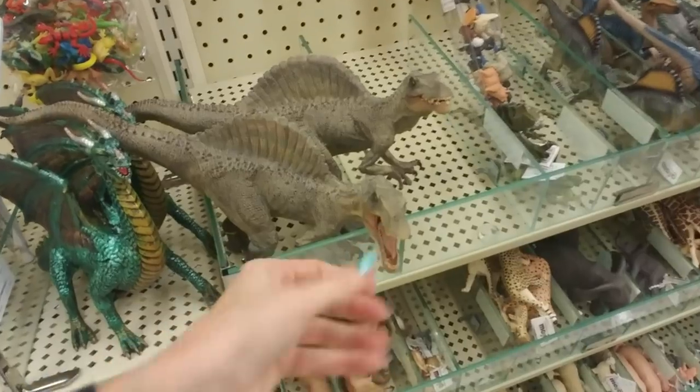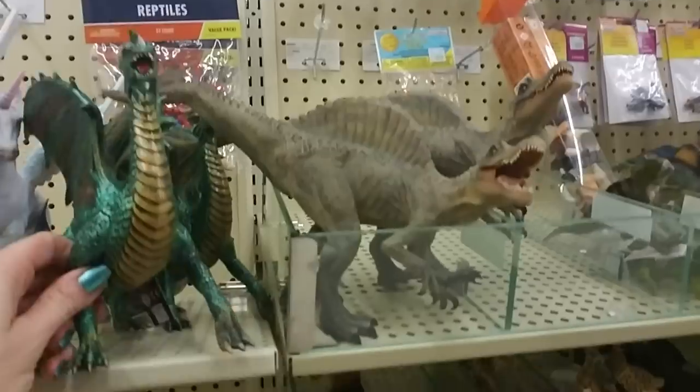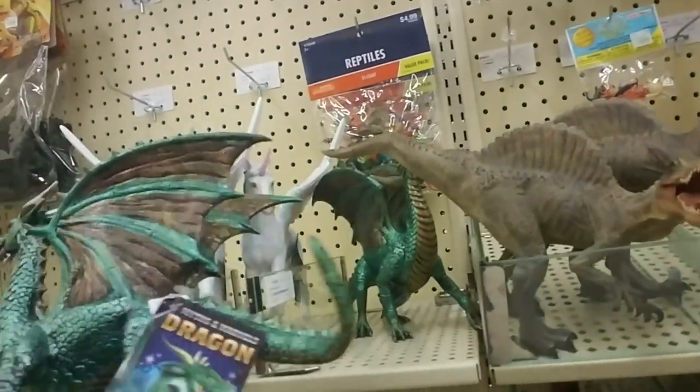There's a big Spinosaurus. Oh, and his mouth opens and closes too! And a pretty dragon — look at that.